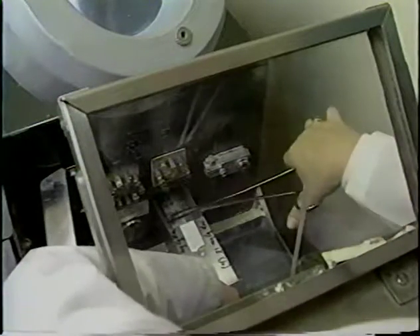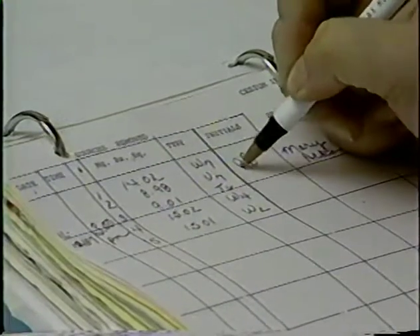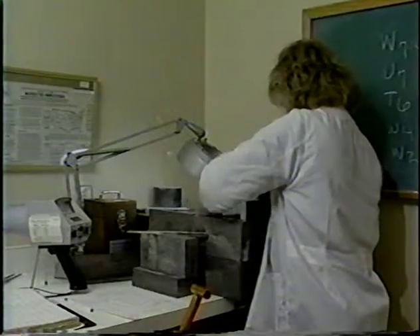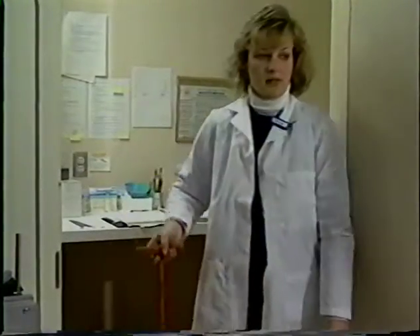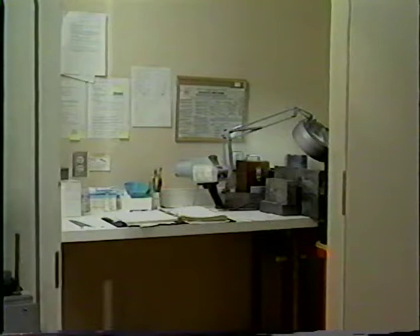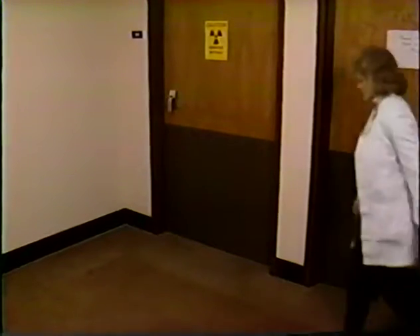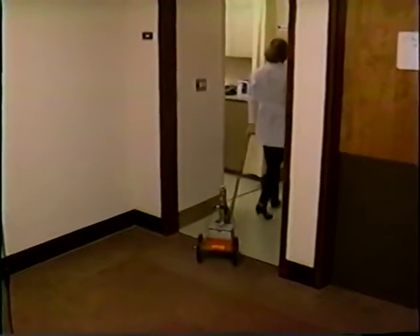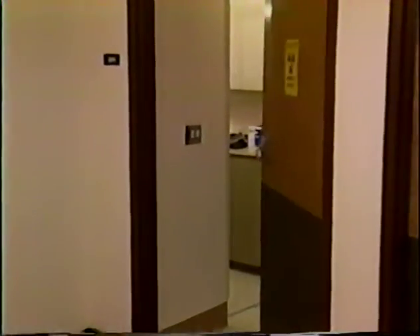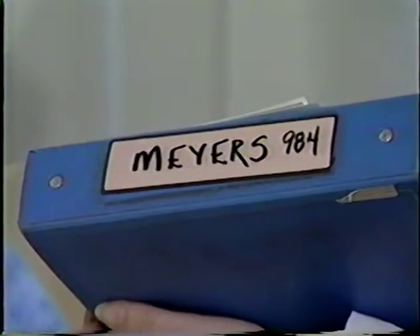A source holding device called an afterloading applicator is precisely positioned in an operating room procedure, and the patient is then taken to her room where the radiation sources will be positioned into the applicator. An authorized source handler loads the individual sources according to the treatment plan and carefully records the number and activity of the sources being used. The source is transported to the patient's room in a shielded cart. The room is private, away from the nursing station and heavy traffic. The door must be posted with a radioactive material sign, and visitor restrictions must be posted or noted in the patient's chart.